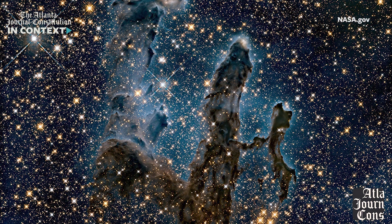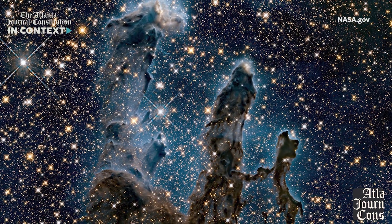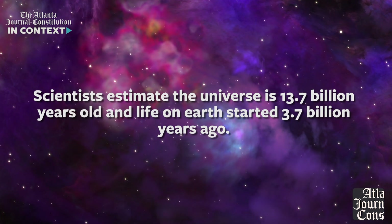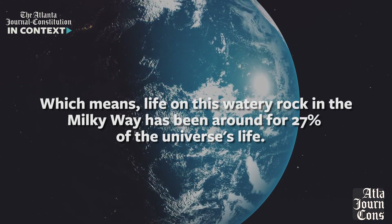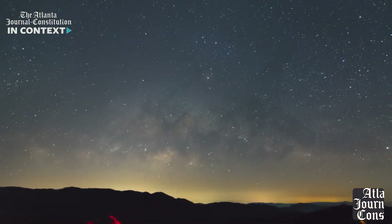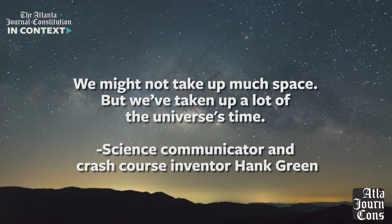Looking at these images and thinking about their immense scale can be daunting — it can make us feel small and what happens here insignificant. But I'll leave you with this point by science communicator and Crash Course inventor Hank Green: scientists estimate the universe is 13.7 billion years old, and life on Earth started 3.7 billion years ago, which means life on this watery rock in the Milky Way has been around for about 27% of the universe's life. So we might not take up much space, but we've taken up a lot of the universe's time.